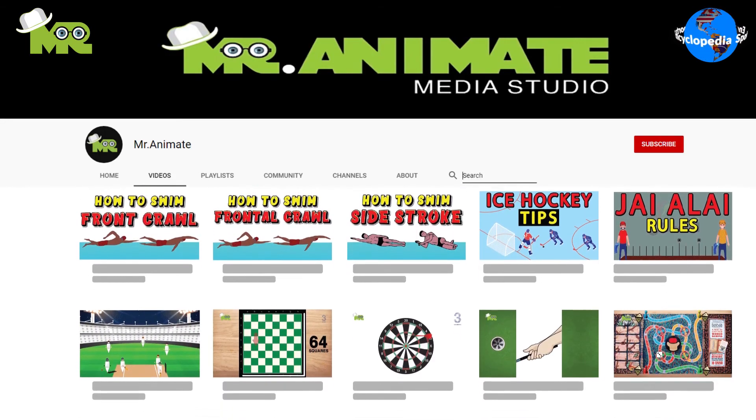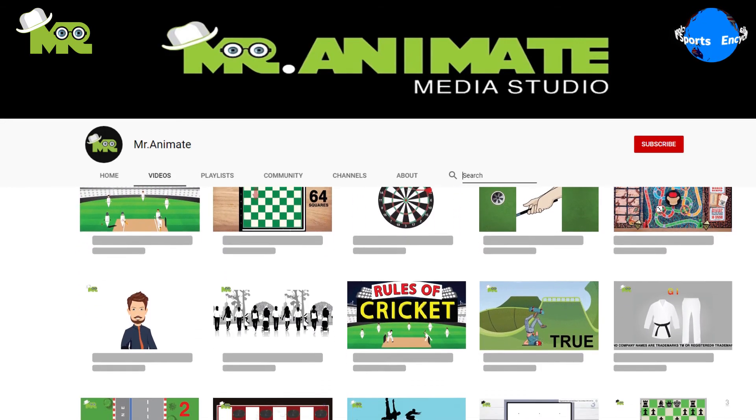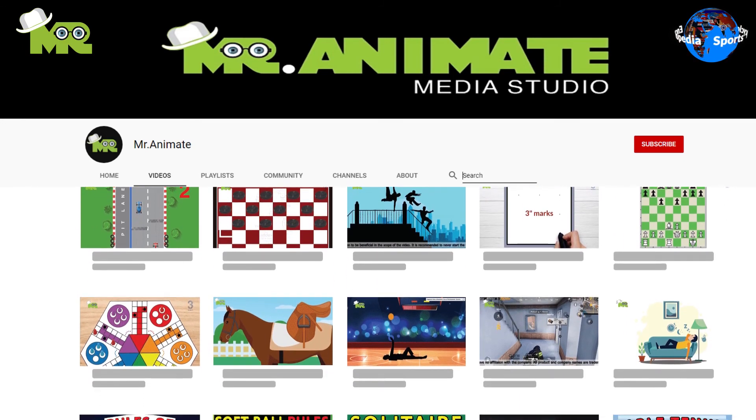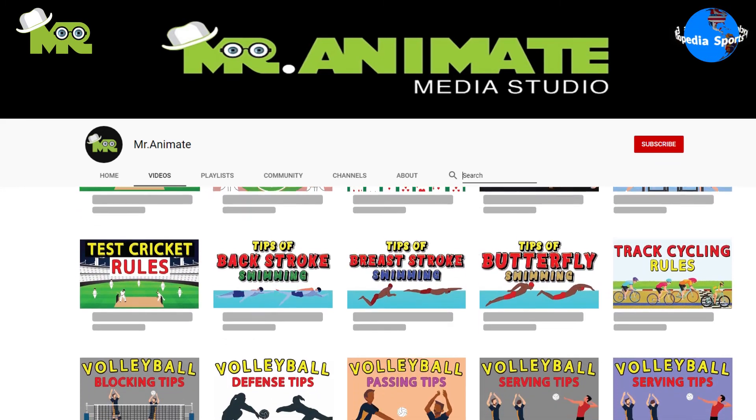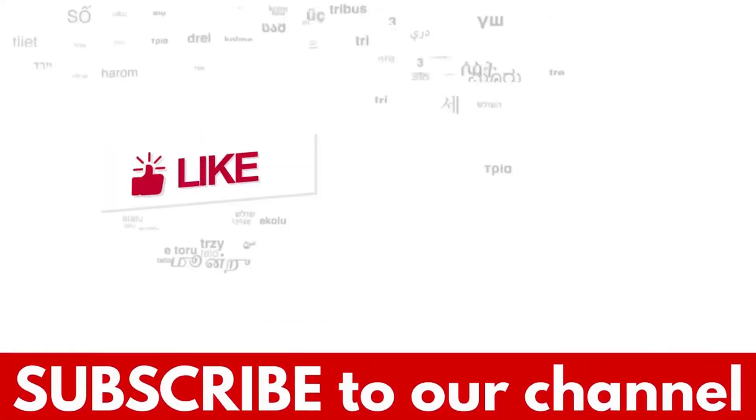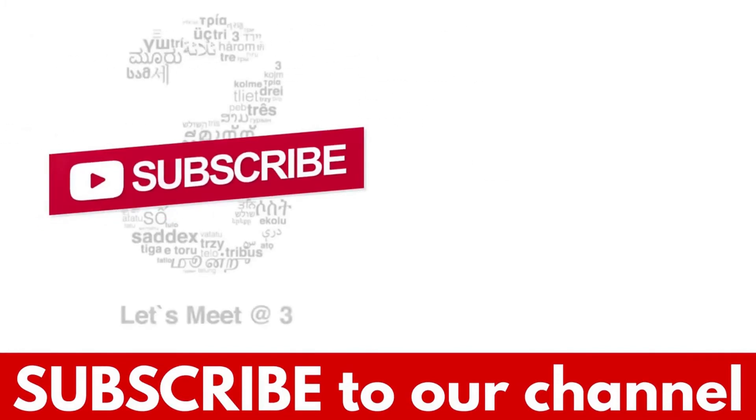Friends, this is an overview of acrobatic gymnastics. However, if you'd like to learn more about the rules of acrobatic gymnastics in detail, make sure that you check out our video on acrobatic gymnastics rules. If you liked the video, hit the like button, and don't forget to subscribe to our YouTube channel.